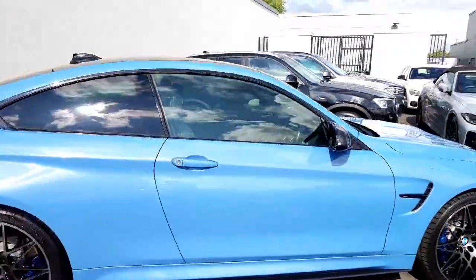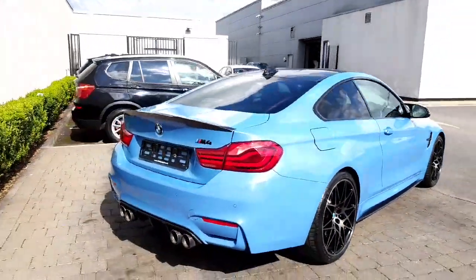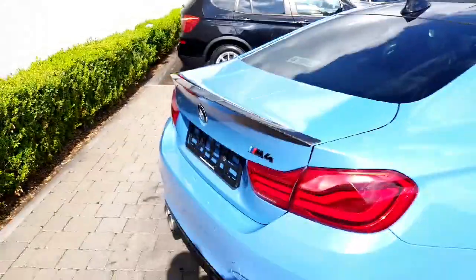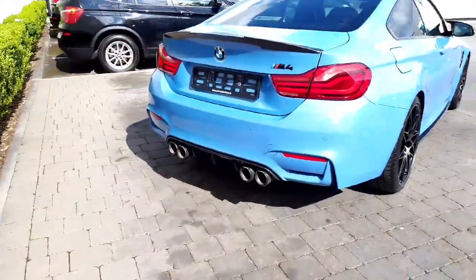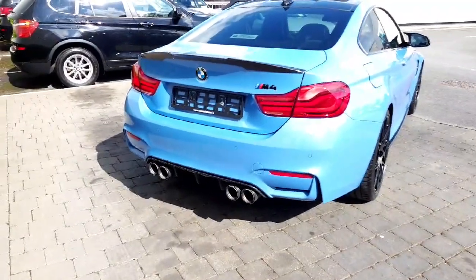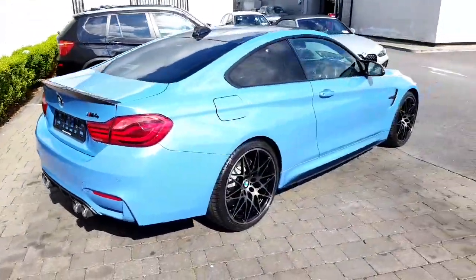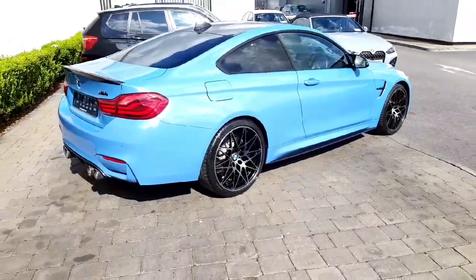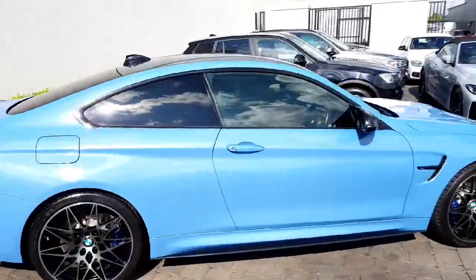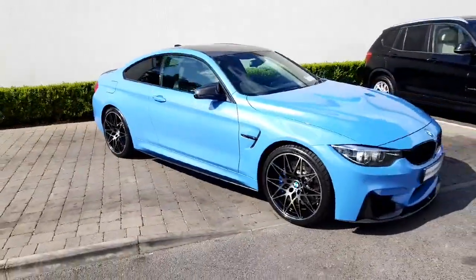This car had a couple of M Performance modifications carried out here by ourselves prior to delivery with genuine M Performance parts. Firstly, it's got a genuine M Performance carbon fibre rear boot spoiler, a carbon fibre diffuser, and the upgraded, very expensive M Performance full exhaust system. It really sounds fabulous. You can put the car into Sport Plus mode and it opens up an additional valve. So depending on how you want the exhaust sound, you have a little bit of control and customisation over that — but regardless of which mode it's in, it sounds fabulous.